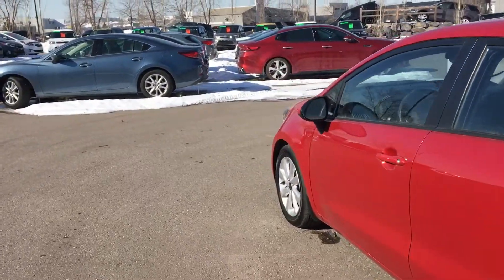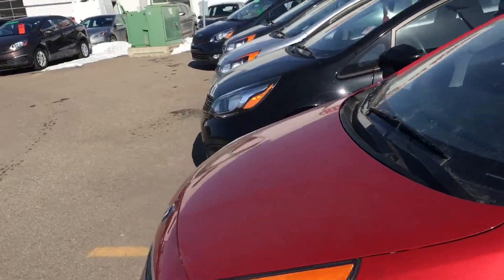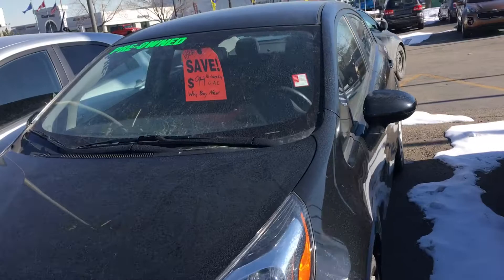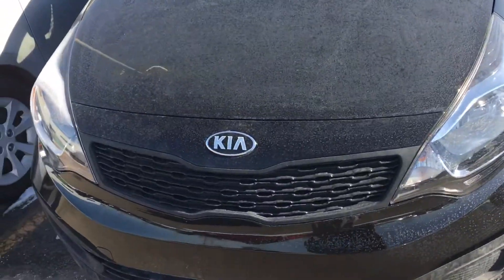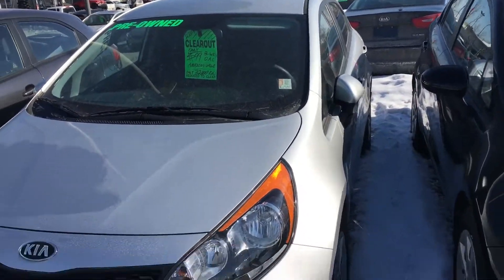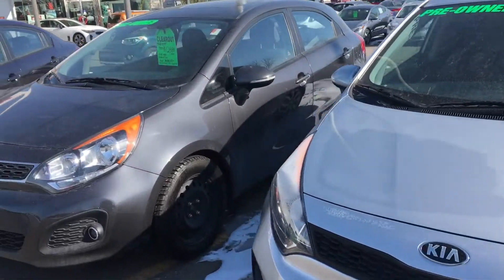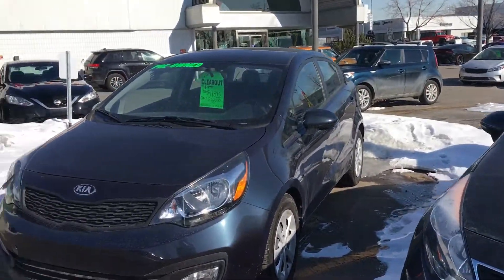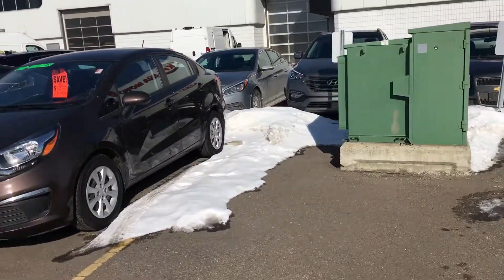So we're going to take a little tour around our used car lot. Over here I have a 2016 Rio LX, and we also have a Rio 5. A couple of 2016 Rios — one of them has 16,000 kilometers on it, accident free.